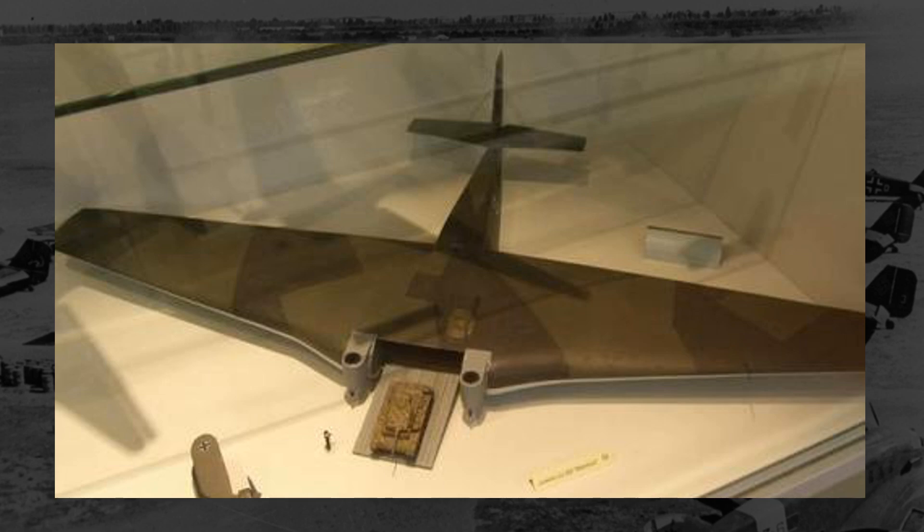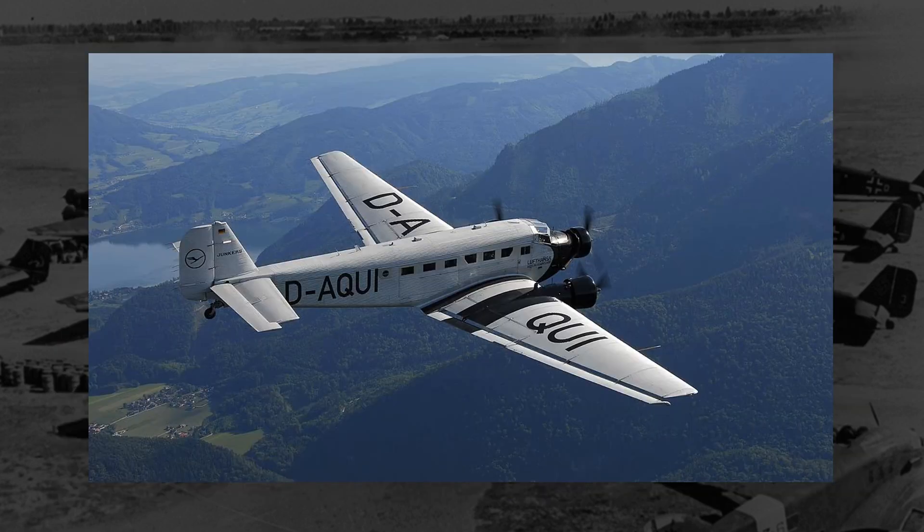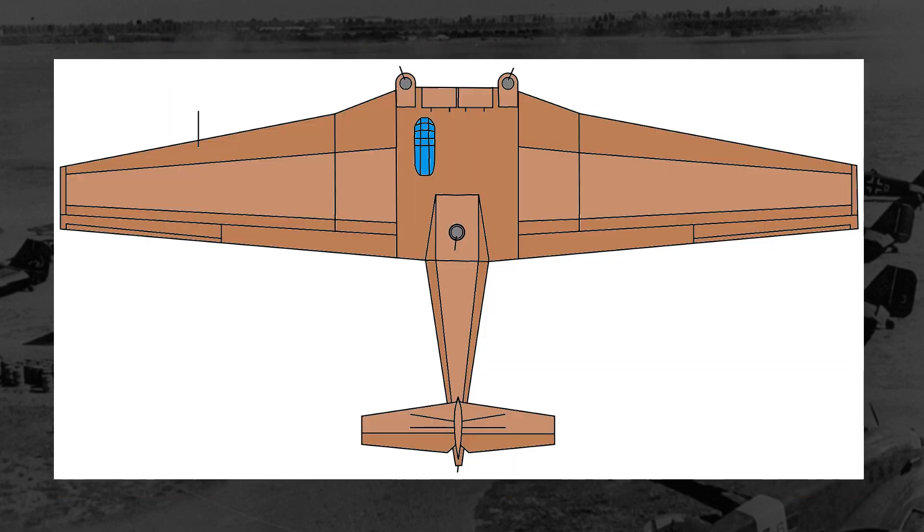Despite this severe reduction in weight, the now 11,000 kilo maximum load was still quite a lot more than Germany's primary cargo plane, the JU-52, and its roughly 3,000 kilo maximum load. If the 322 flew well and was in general feasible and easy to make, it would still be quite useful, still being able to carry light armored vehicles, ammo, and whatnot.